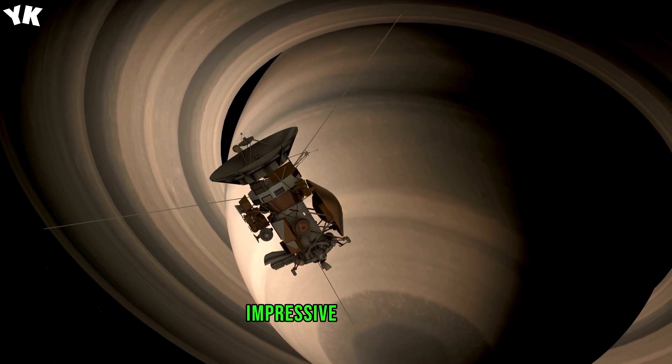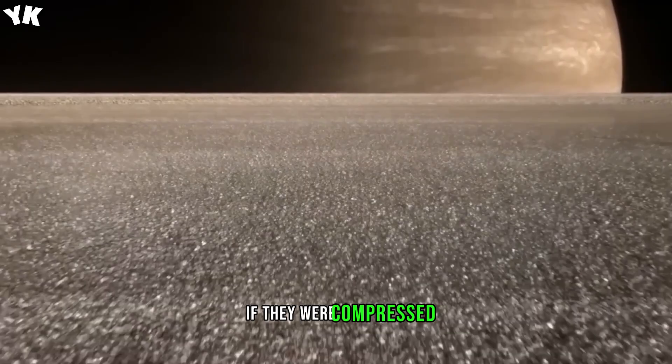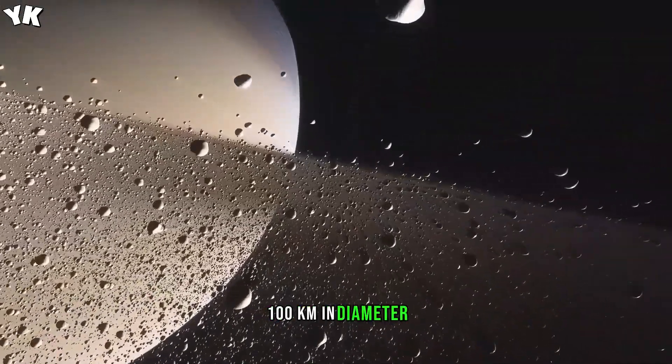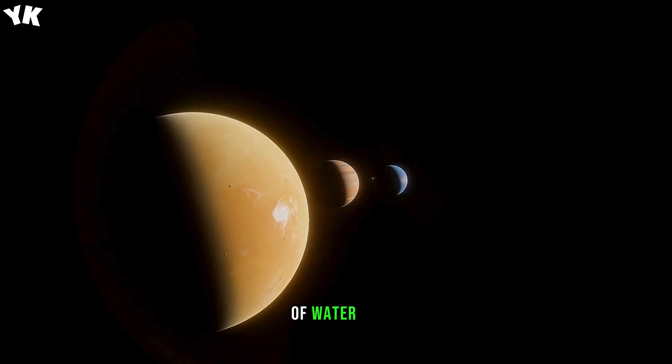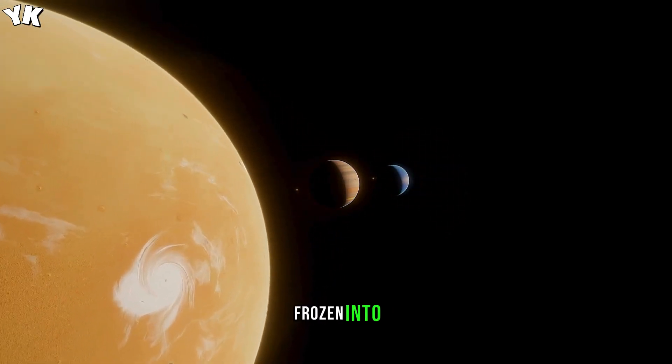Despite their impressive appearance, there are very few substances in these rings. If they were compressed into one body, they would be no more than 100 kilometers, 62 miles, in diameter. The particles of these rings are composed of water ice, which in its turn consists of solid rock particles frozen into the ice.